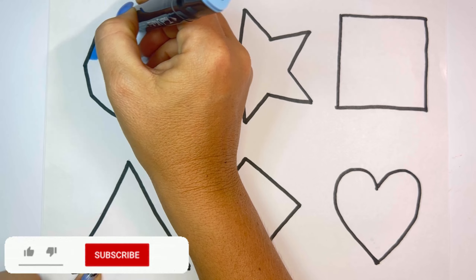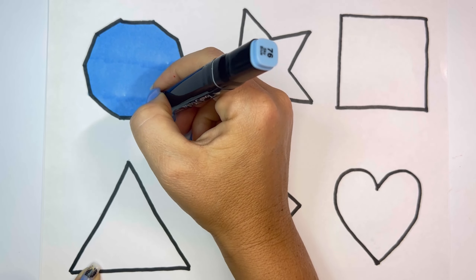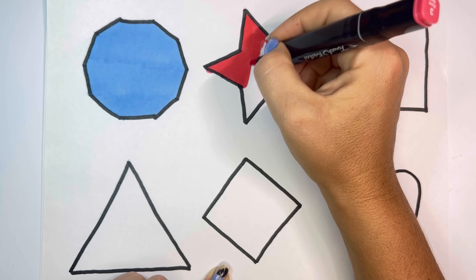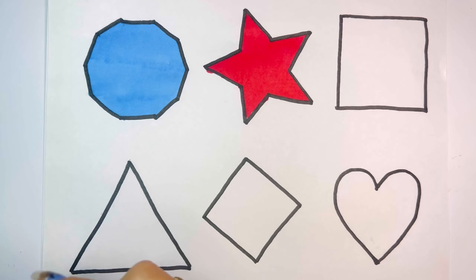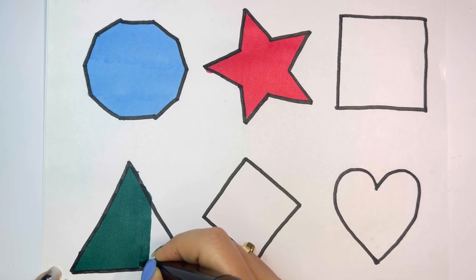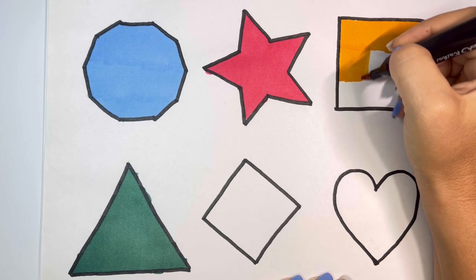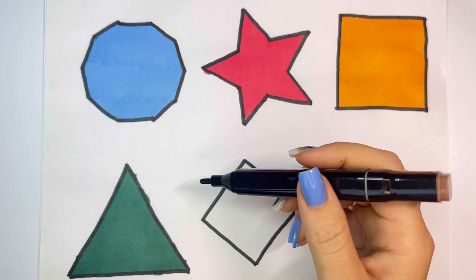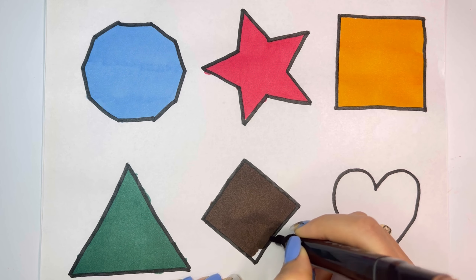Sky Blue, Rose Red, Deep Green, Deep Yellow, Brown, Pink.